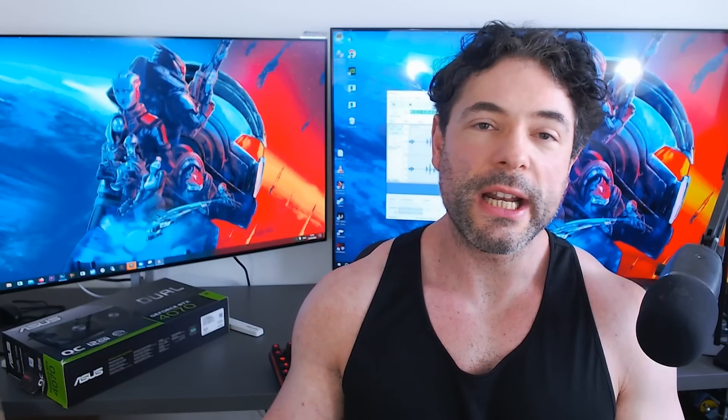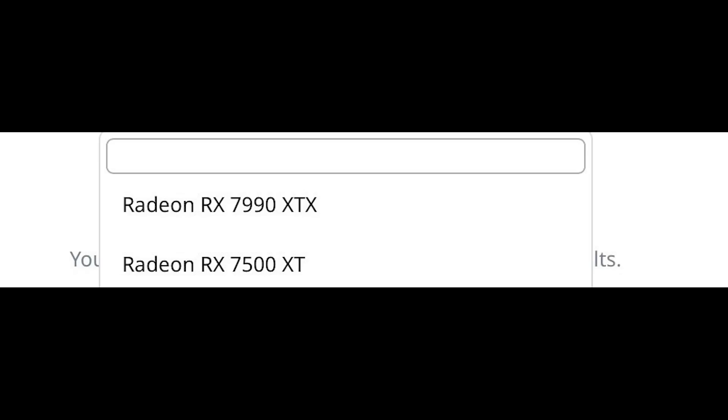Interestingly, a 7990 XTX is also being listed amongst the various GPUs, which of course are as yet unreleased and not confirmed by either AMD or NVIDIA.